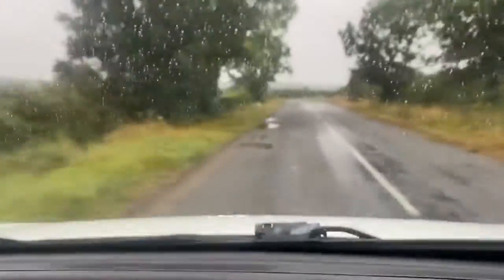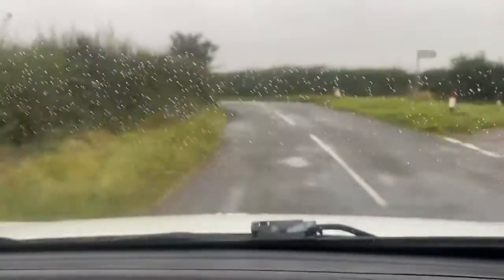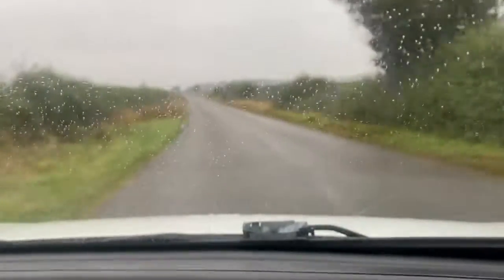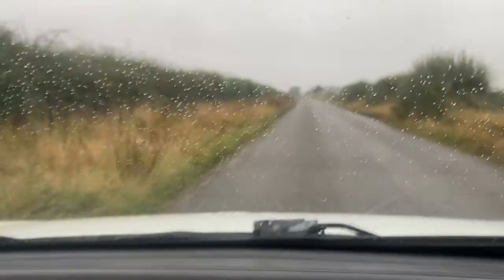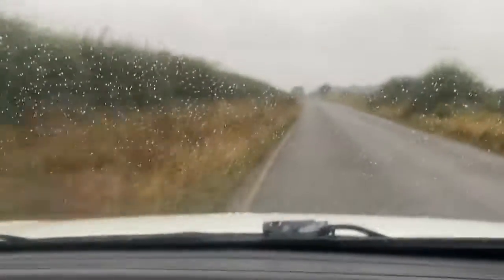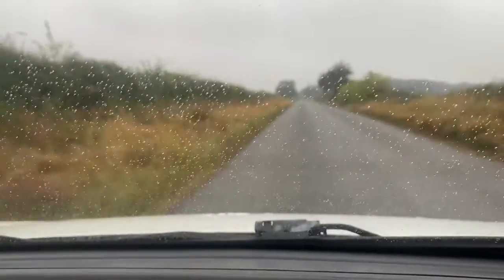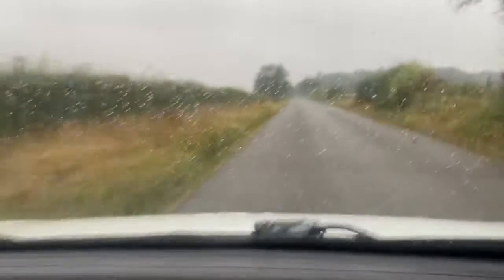If you are looking for a small van at a reasonable price, then this is the one for you. There is also no VAT on this particular model. Just pick up some speed on this road here — as you can see, the vehicle just wants to go.